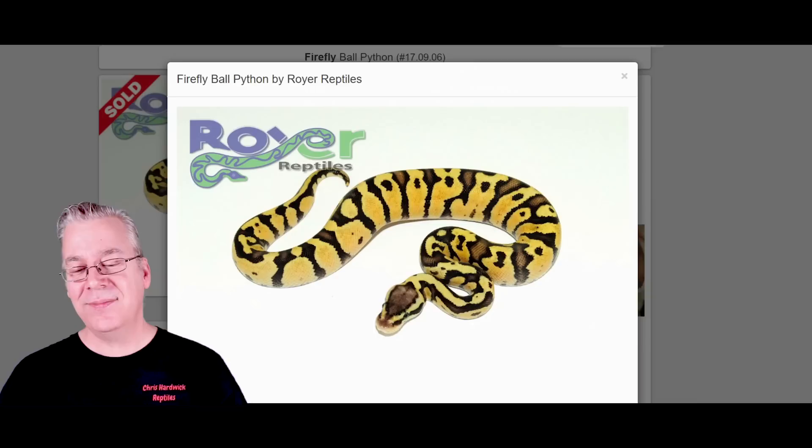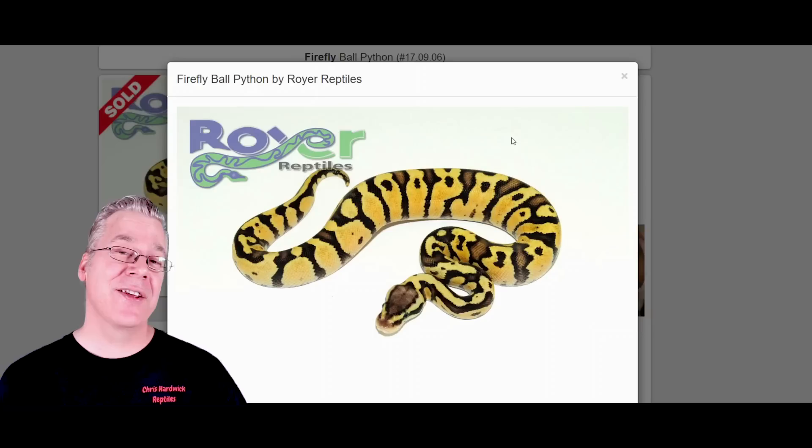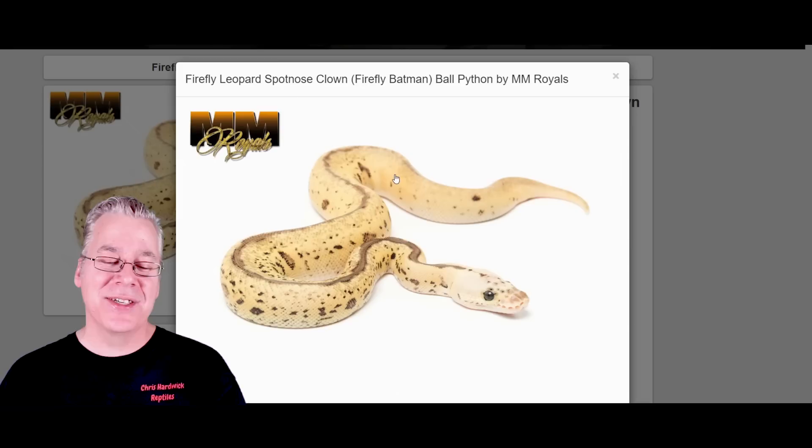Here is the firefly — talking about brightening genes, and it kind of works just the opposite in the clown. This is actually the fire and the pastel. When you mix them together as a standalone morph, you get a really super bright yellow snake. I've seen some fireflies as adults and they really keep their brightness as adults. Here's what happens if you take firefly and work it into a Batman. Take a look at this crazy snake — it completely just jumbles up the pattern into like someone just splattered it with paint.